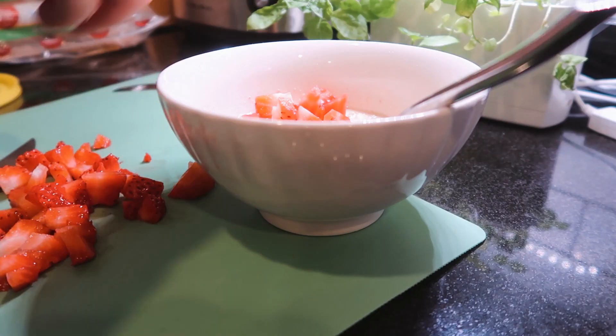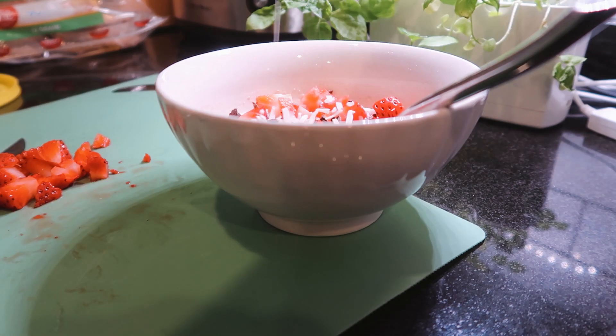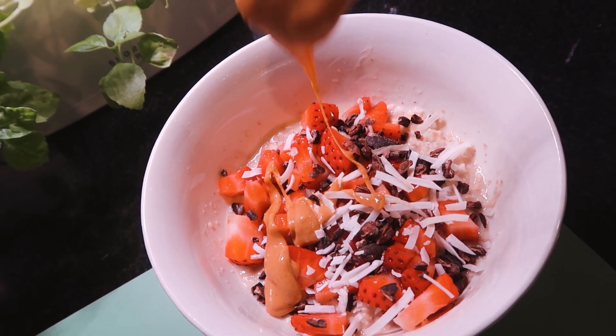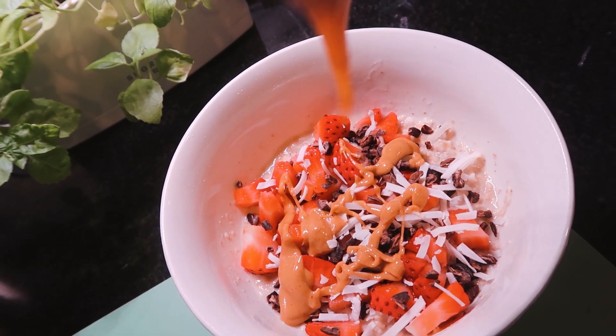I cut up the strawberries into tiny pieces because I only had three, then added some more toppings from my pantry like cacao nibs, coconut shreds, and some peanut butter of course — I really love peanut butter in my oatmeal.